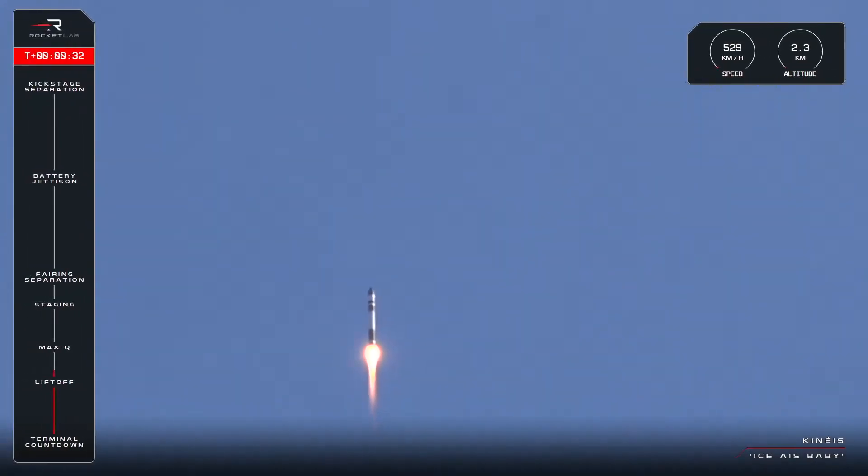And there you have it — 22 hours after the last one, we're off the pad again for Ice Ice Baby. Now that it's cleared the pad, Electron will soon approach Max Q, or maximum aerodynamic pressure, and that's the moment in flight when Electron experiences peak structural load. We'll hear that call out from the GNC team in Mission Control shortly, so let's keep an ear out.